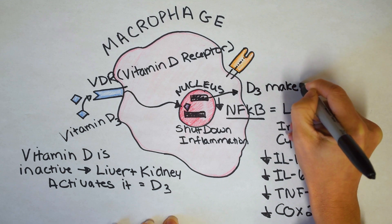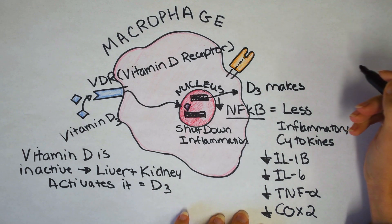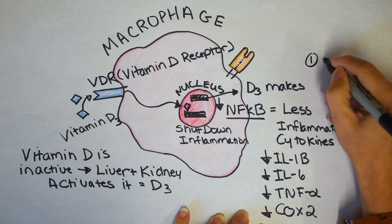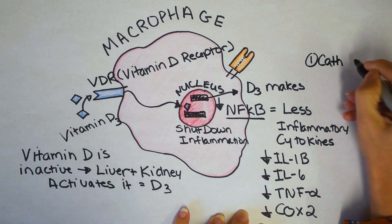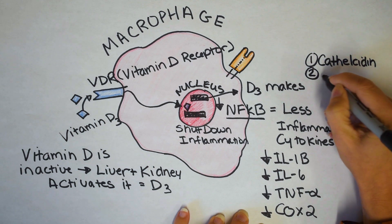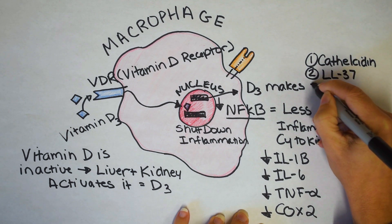I also want to mention COX-2. COX-2 is a gene that makes lots of inflammation called nitric oxide. And nitric oxide is really good at destroying pathogens that make it inside of your cells.